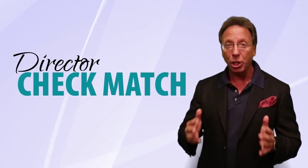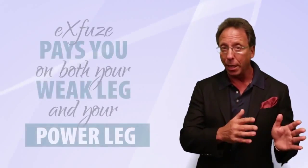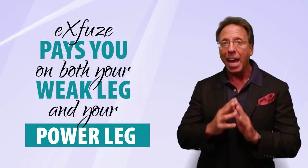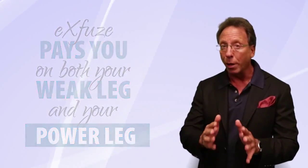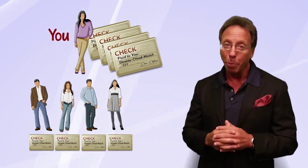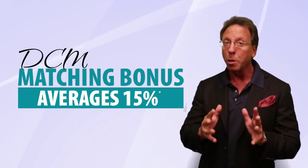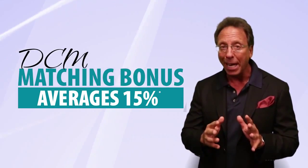The fourth way of making money is the director check match — a matching bonus. When you enroll somebody, it doesn't matter if they're in your weak leg or your power leg. Every week that they receive one of those basic commission checks, whether it's $30 or $10,000, you get a matching bonus. That matching bonus has been averaging about 15%.